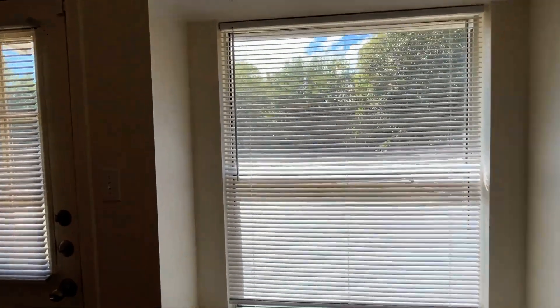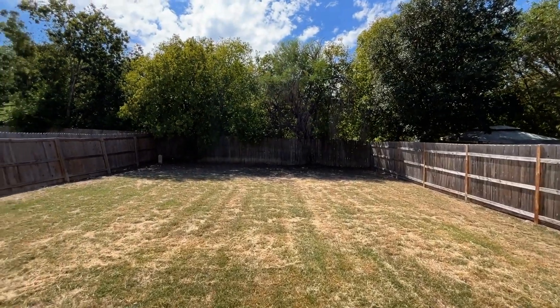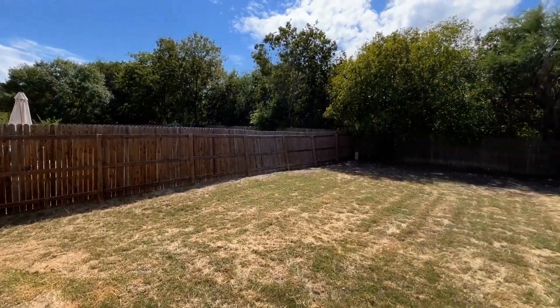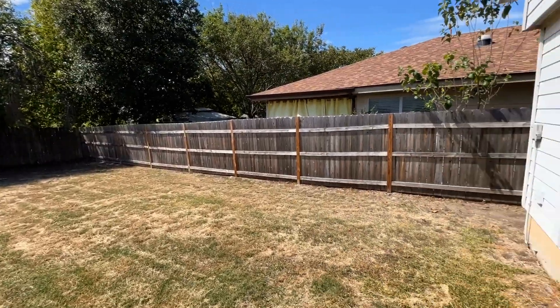From the breakfast nook we take a look outside. This property is unique in the fact that it has no direct neighbors behind you. You can see you have a very sizable yard here, which offers a lot of privacy back here.